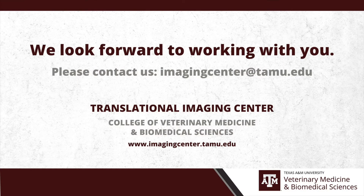For a consultation, contact us at imagingcenter.tamu.edu. For more information on our services, visit us on the web at imagingcenter.tamu.edu. We look forward to serving your unique research needs.